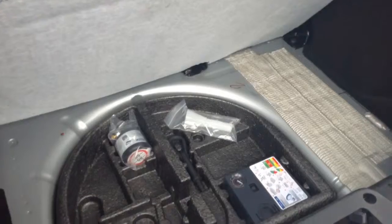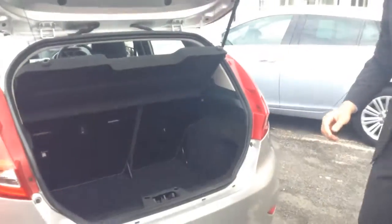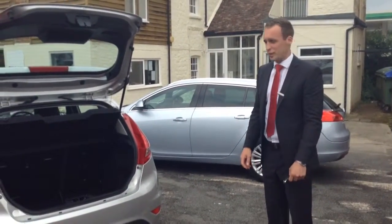These particular ones come with the compression kits, which means if you're like myself and you don't really know how to change a tyre, it's really easy. If you get a puncture, you just connect that to the tyre, and away you go for a short distance anyway.